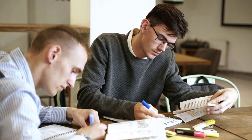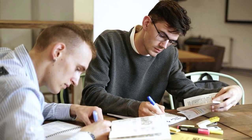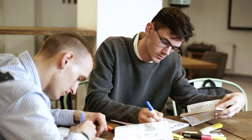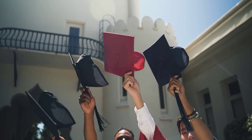Top 5 Universities in the United Kingdom. Are you looking for the best universities in the United Kingdom? Look no further. In this video, we'll share with you our top 5 universities in the United Kingdom and why they are considered the best universities in the United Kingdom.